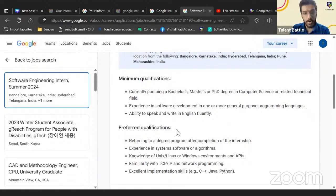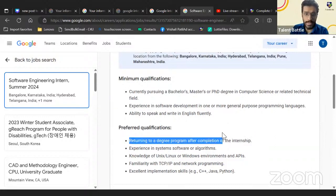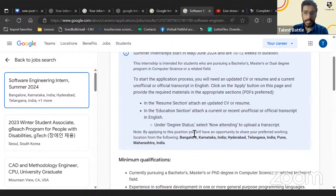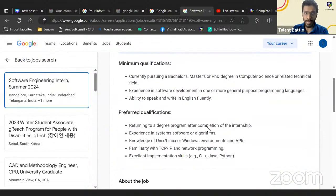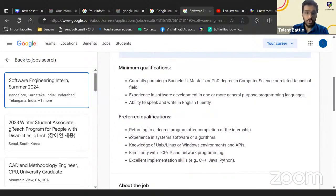Preferred qualifications mean students having these particular points would be preferred and shortlisted for further rounds. The first and most important point is returning to a degree program after completion of the internship. The internship is in May or June 2024, with a duration of 10 to 12 weeks — roughly two and a half to three months.